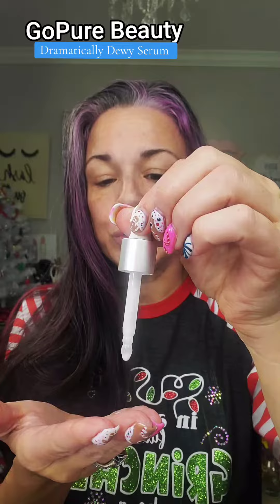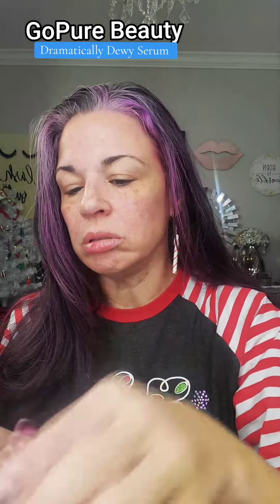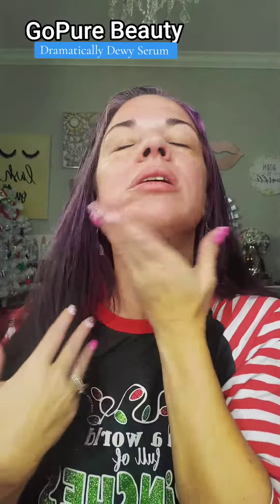Four to six drops. Applying now — ooh, that feels good. Very nice. Cooling, soothing.